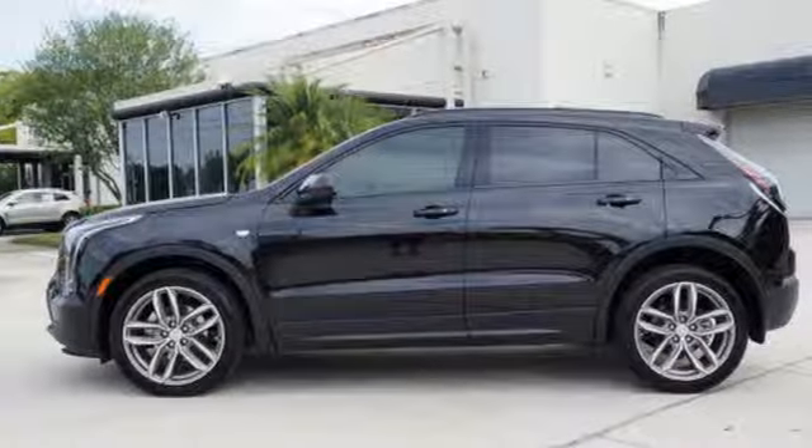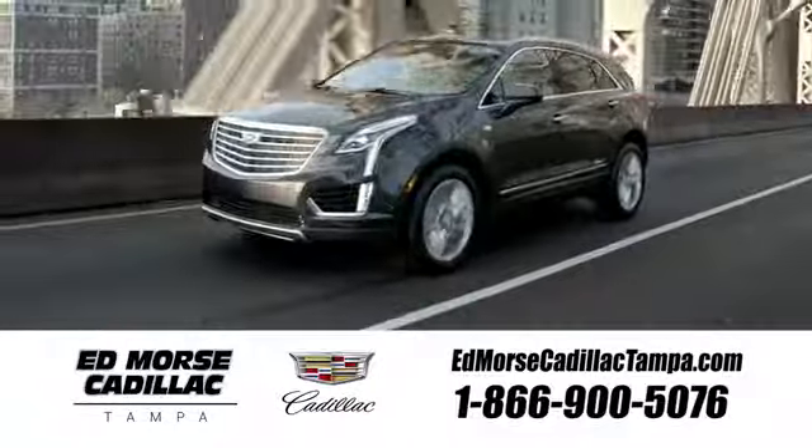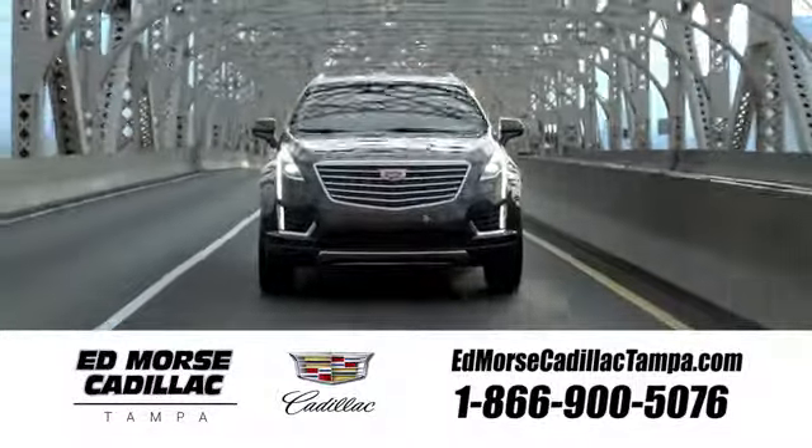Cadillac, second to none. See what it can do for you when you take it for a test drive. Visit our website at EdMorseCadillacTampa.com or call us today. For value and for service, it's Ed Morse.